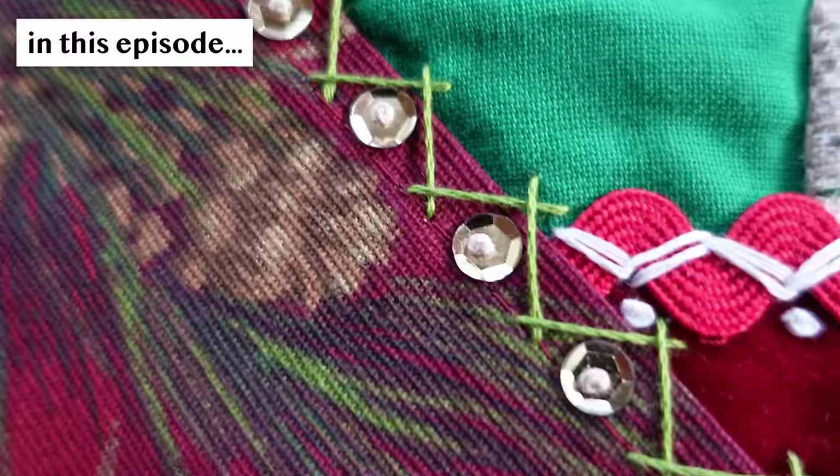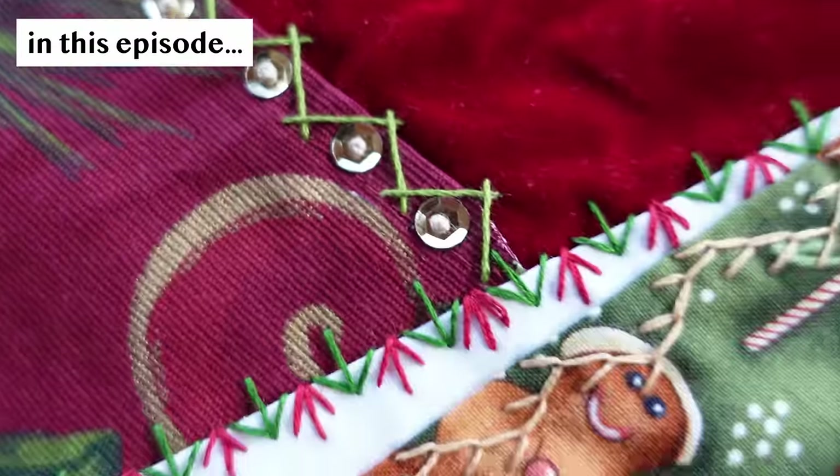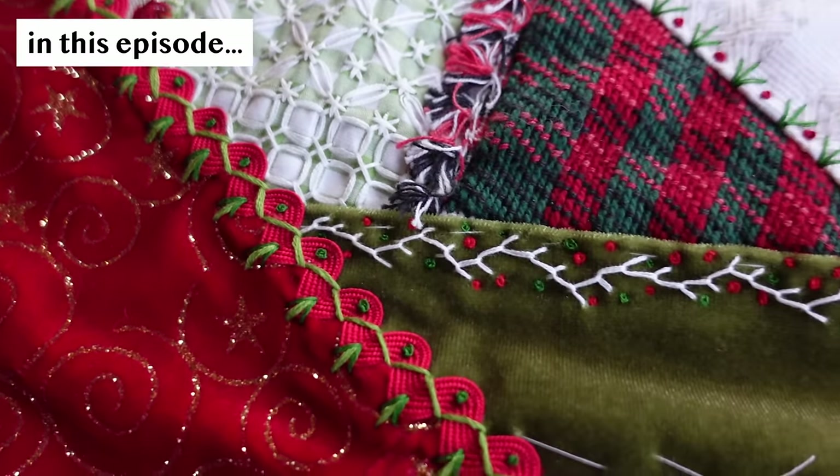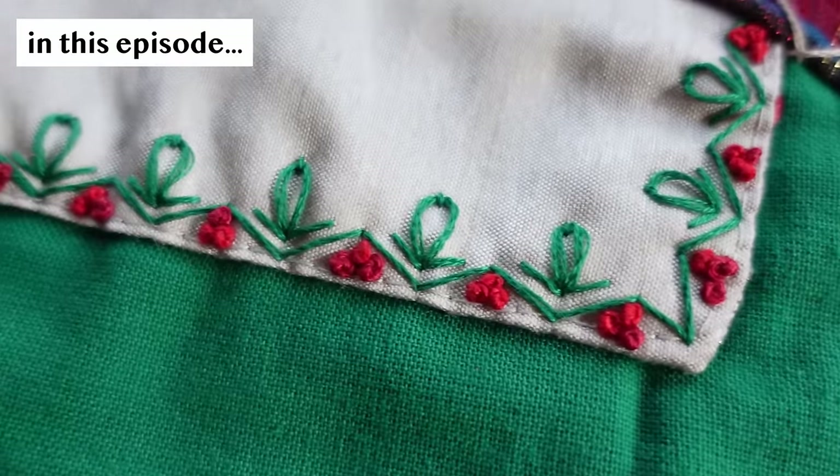I'm happy to report that I got a lot of work done. I now have four crazy quilted stockings. That was an interesting limitation that I found myself chafing against a little bit. I'll show you some of the new stitches that I did or made up here, and I think they look quite nice.